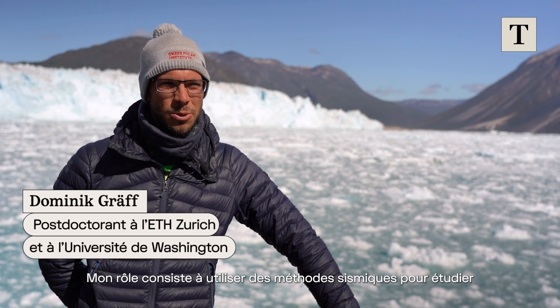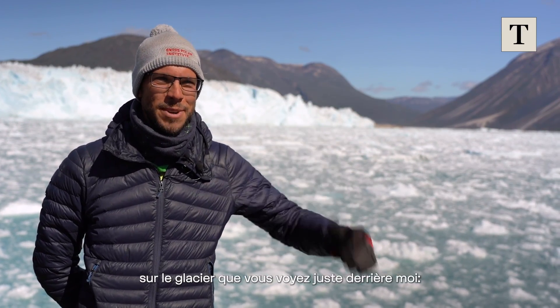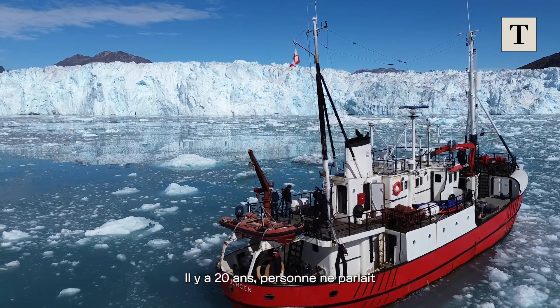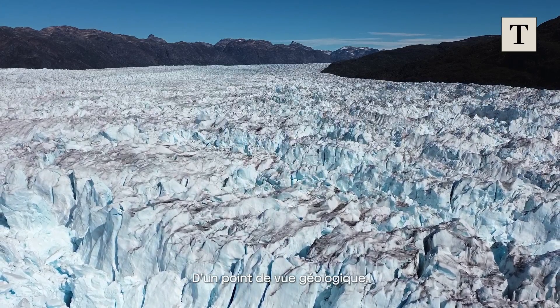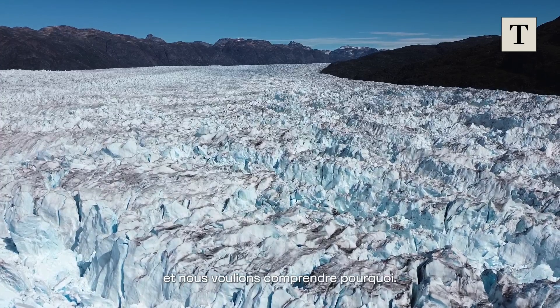My part is to use seismic methods to study ice-ocean interactions at the glacier that you see right behind me. 20 years ago, nobody was talking about the ocean influencing the glacier. People started looking at it about 15 years ago. This is a really interesting glacier glaciologically — it's not changing as fast as some of the other glaciers in the area, and we want to understand why.